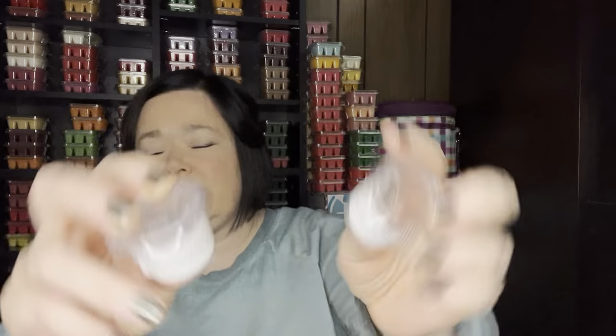I had two samples of Wildberry Chamomile — I ended up with two because my sister ordered me some perfume for Christmas, and we ordered at the same time, so I got a sample and she got the sample with her order and put it in my stocking. It was really nice — definitely the Wildberry, and you could tell it had like a tea kind of note. It was really strong. It's something I would warm, but I don't know that I'd necessarily purchase it. It had good scent throw.